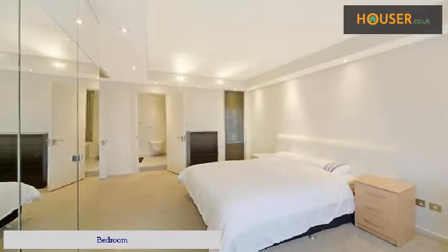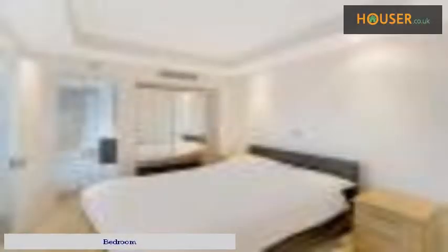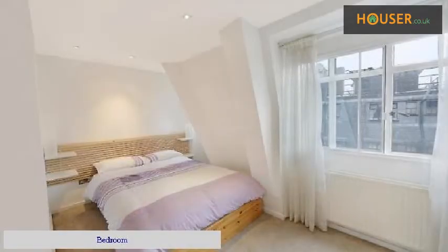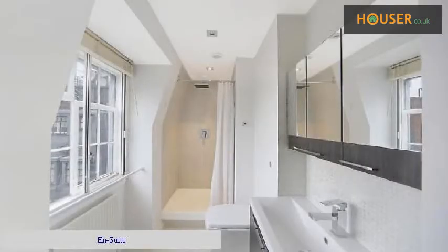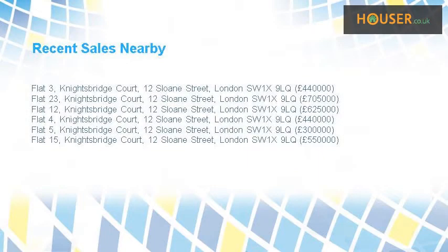Bedroom. Bedroom. Bedroom. En-Suite. En-Suite. En-Suite. Recent sales near this property are shown here with sale prices.